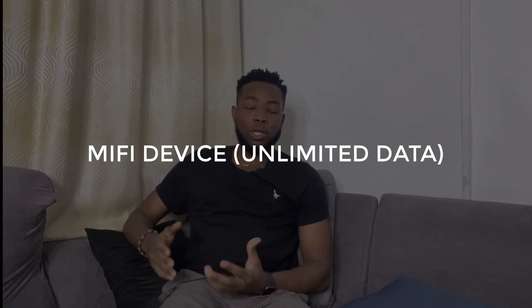The second gadget I'm going to talk about has to be my MiFi devices. Depending on where you live, unlimited internet may seem like a foreign concept, but if you're based in a third world country like Nigeria, you know that data is life. That's why my MiFi devices come second on this list. I always make sure I have unlimited internet because my work requires that I be online most of the time. I use two main networks — Smile and Intel — and subscribe to the unlimited plan.